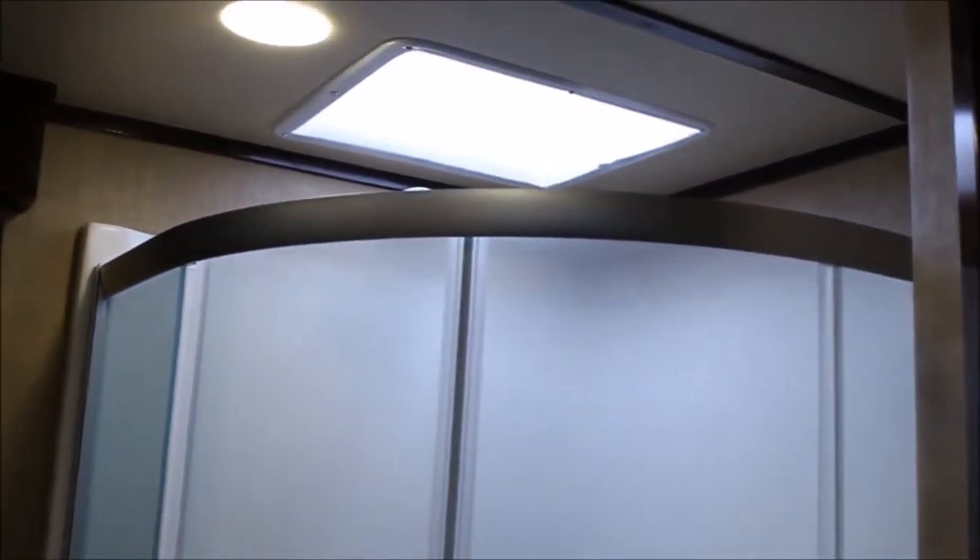You've got dual mirrors over your really nice vanity, with lighting above that. There's a really nice shower in here - it's a frosted shower so you don't have to worry about all the water spotting. And there's where your furnace is ducted in.